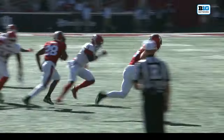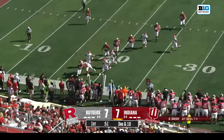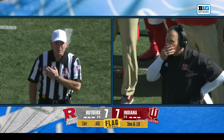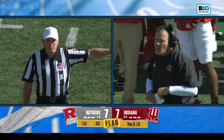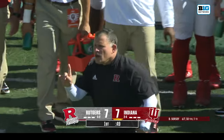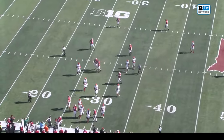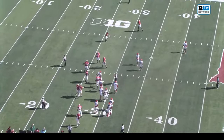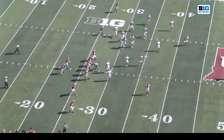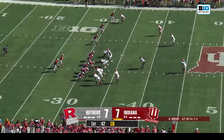They're hurrying up and can snap the ball — they're going to get an offside penalty but no flag thrown. There are a bunch of guys on the field for Rutgers — they had about fifteen guys on the field. Nobody coming in from the bench so they can line right up, but now Rutgers is going to make a change. Four extra players still on the field.